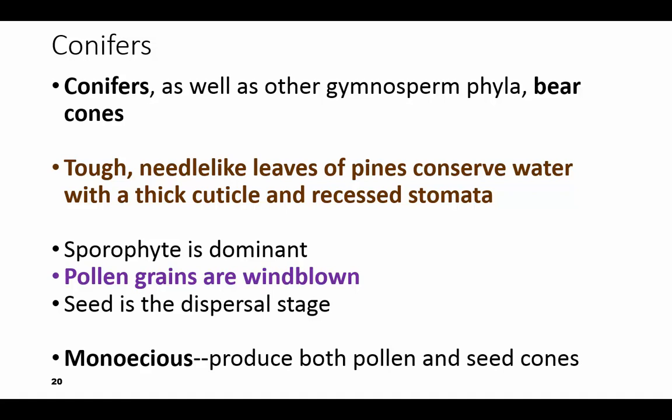The sporophyte is the dominant generation and the pollen is blown by the wind and the seed is the dispersal stage. They are monoecious — mono meaning one — meaning one plant produces both pollen and seed cones, both male and female, sperm and egg.